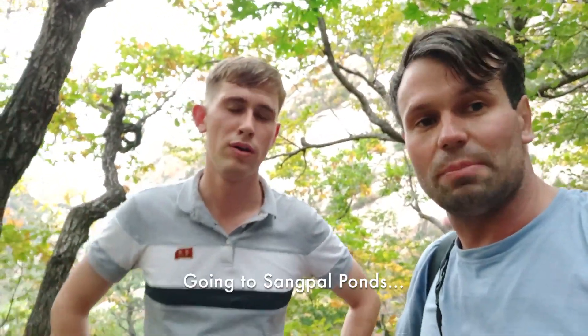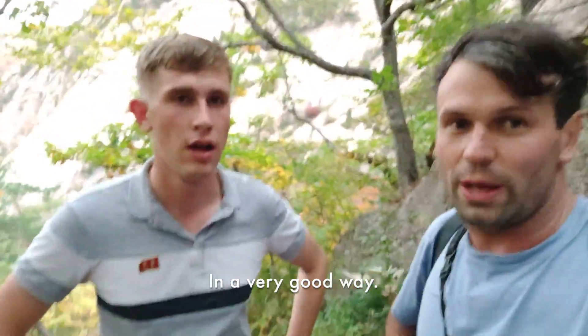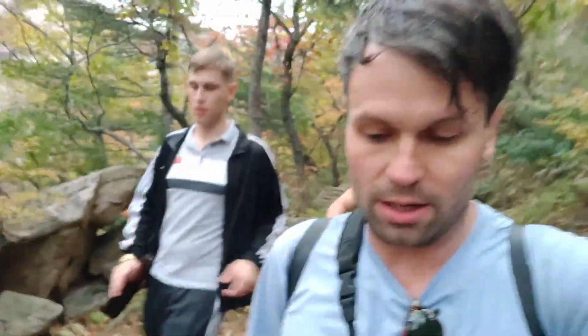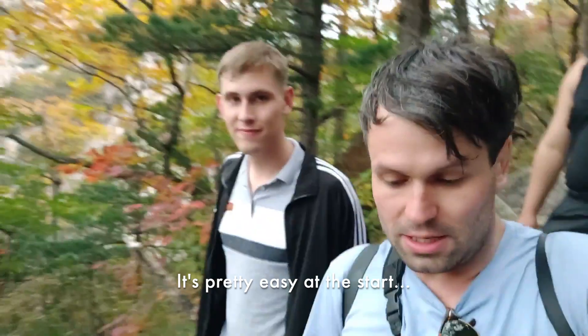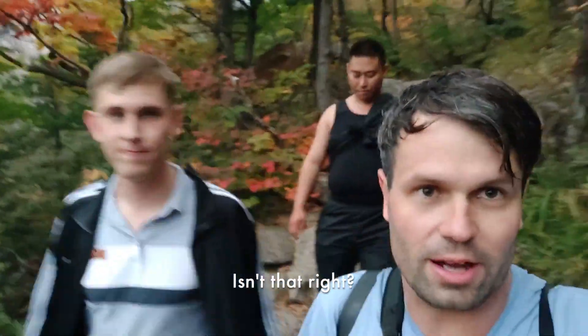We're now going to Tsung Pal Ponds, and it's actually getting a little bit hard now — in a very good way, quite difficult, but everything is great. When you're doing this hike it takes approximately three and a half to four hours. It's four kilometers up and four kilometers down. It's pretty easy at the start and then this last bit gets a little bit tricky, but it's absolutely worth it.